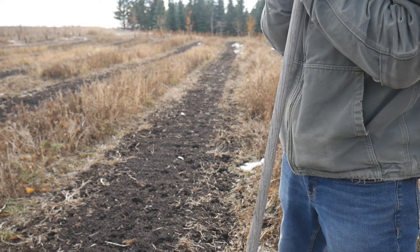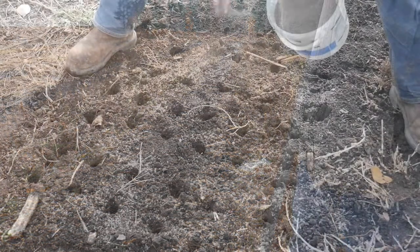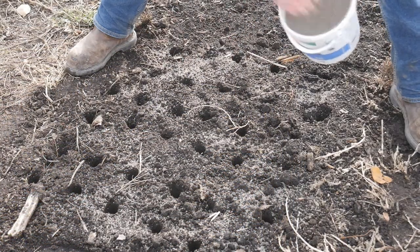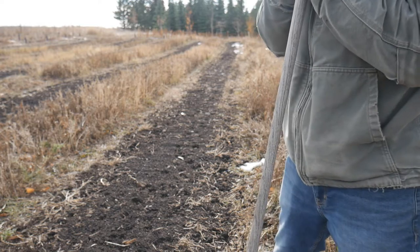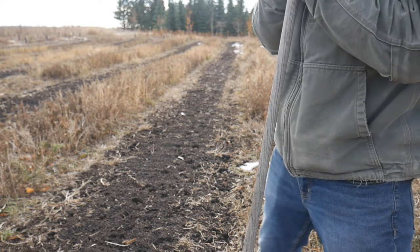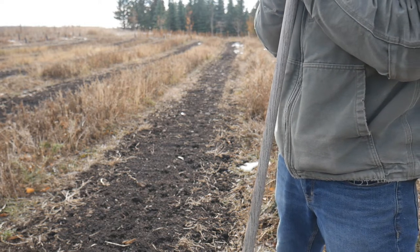Once I have all the holes dibbled in, I like to go over with just a light dressing of bone meal. I've already got a lot of good amendments mixed into the soil here — good organic compost and a lot of bone meal already worked in — but I like to give it an extra feeding. If nothing else, just for my own satisfaction of being able to spread some more good stuff out in the garden.